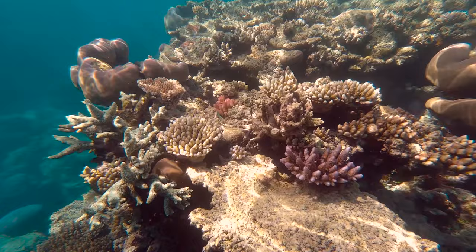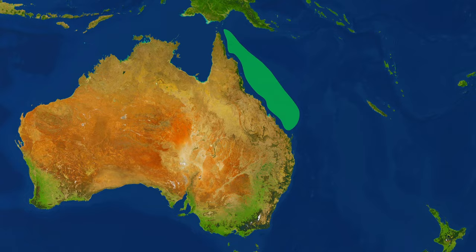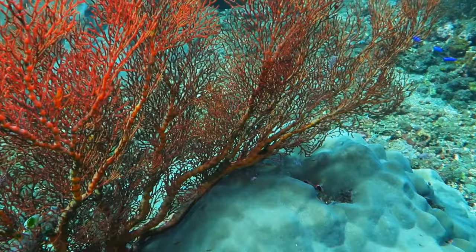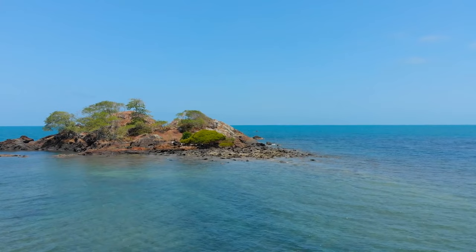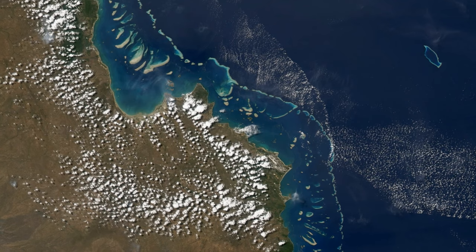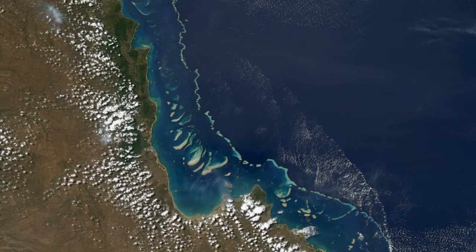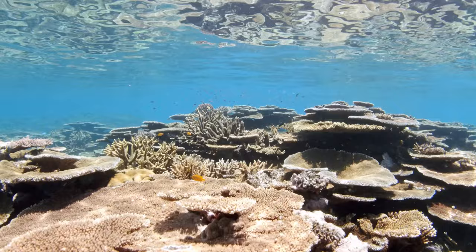A bit of background info first: the Great Barrier Reef is a coral reef system located off the coast of Queensland, Australia. We say coral reef system because it's composed of about three thousand individual coral reefs that stretch over two thousand three hundred kilometres. It's the largest single structure made by living organisms in the world — it's so big it can be seen from space!